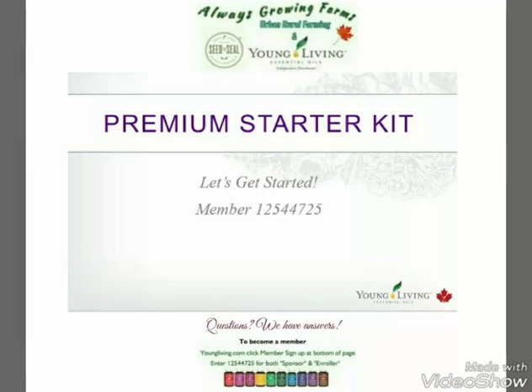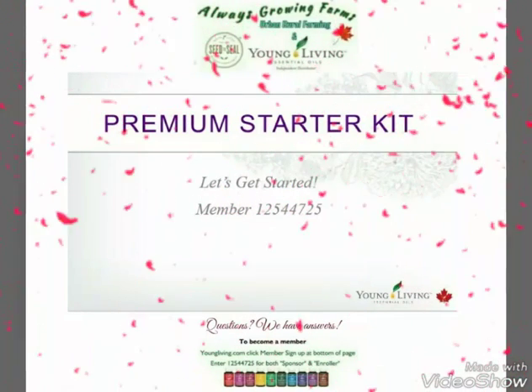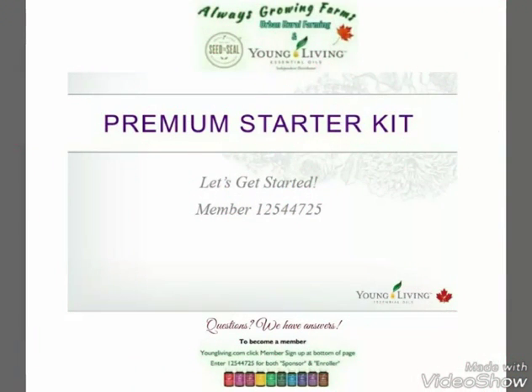Hi, thank you for joining me today to see a short version of our Premium Starter Kit presentation. I have a larger one available and I would definitely love to have you part of my next meeting. Contact me for details.